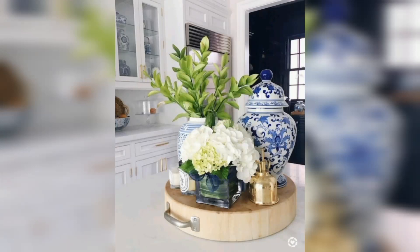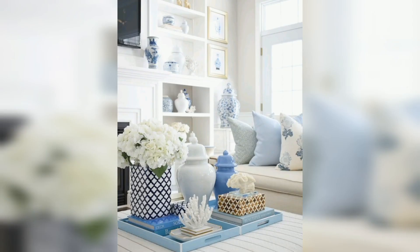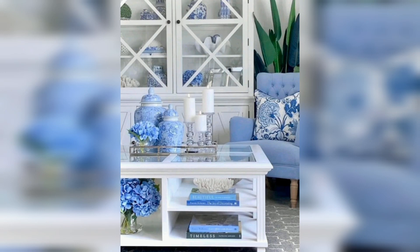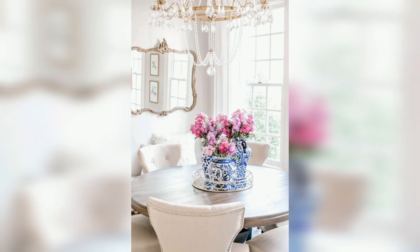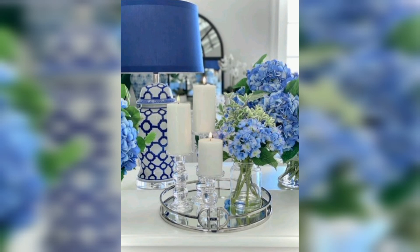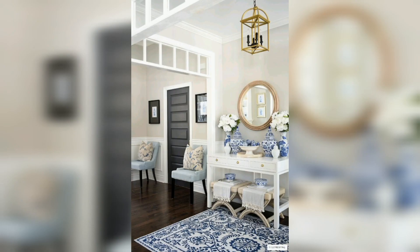Asalaamu Alaikum guys, welcome back to my trendy decor YouTube channel. I hope you are all well. Today I have brought you some trendy design — a 50 modern home tour: white and blue summer home tour. Step inside and join me as I take you on a tour of our traditional style home, affordably decorated for summer.